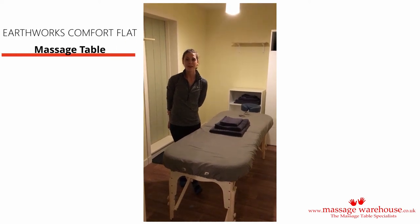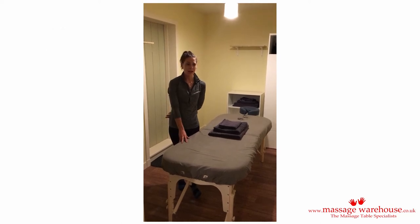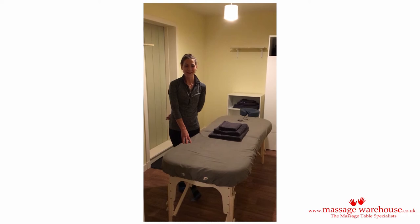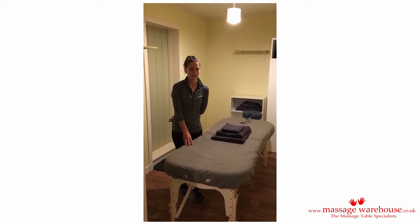I chose the Earthworks Comfort Light because it had really good reviews and it looked really professional in all the pictures. The therapies I'll be doing on here are mainly Swedish massage and then maybe in the future sports massage and remedial massage.